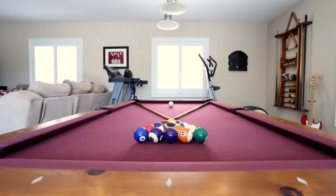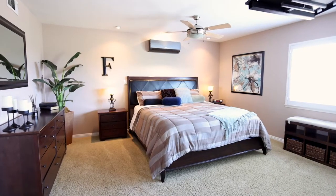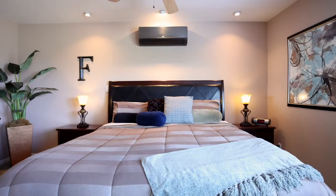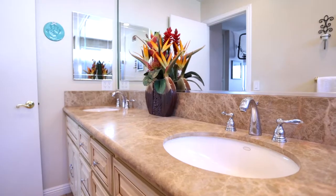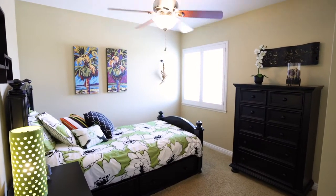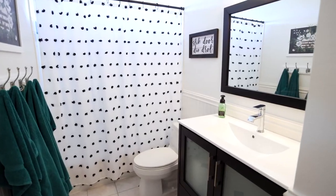Transitioning upstairs, you'll find your master suite. This bedroom has its own separate air conditioning system as well as a very nicely appointed ensuite bathroom with double sinks, generous use of stone, and granite counters. In addition, there are two other bedrooms located upstairs, as well as the hallway bathroom that they share.